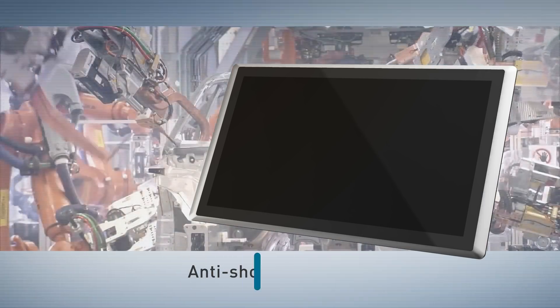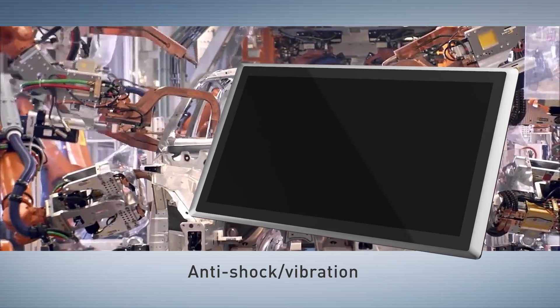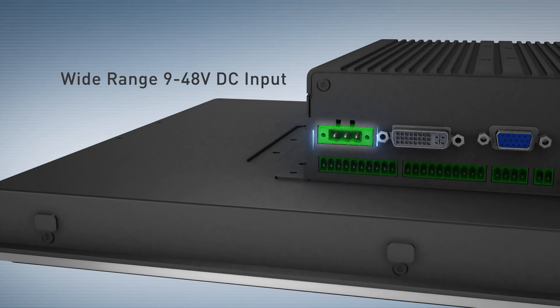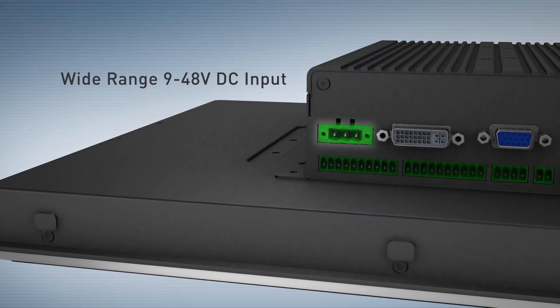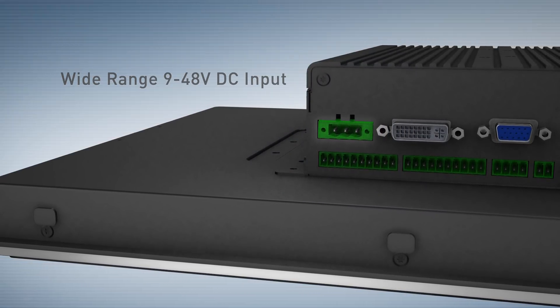With anti-shock vibration design, it ensures operation under extreme conditions, particularly in factory environments. A wide range of DC power source input with a lockable terminal block type connector is suitable for industrial automation.